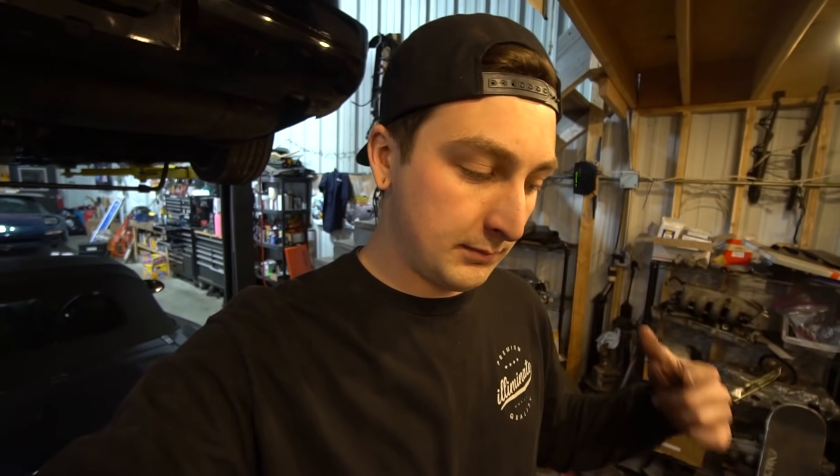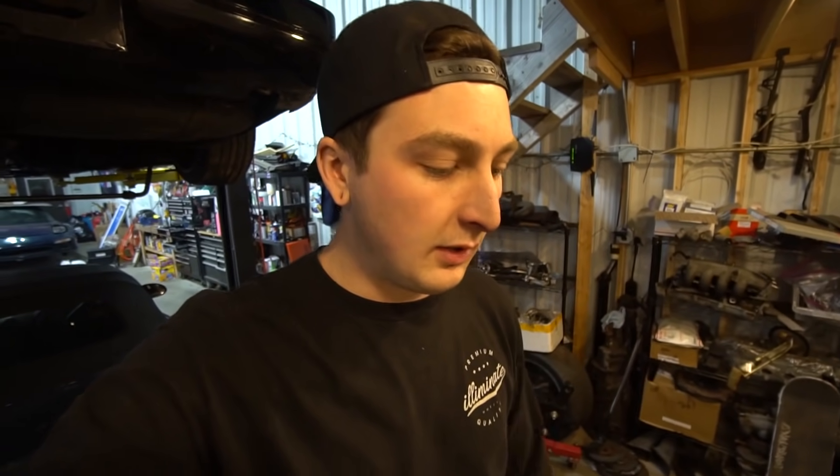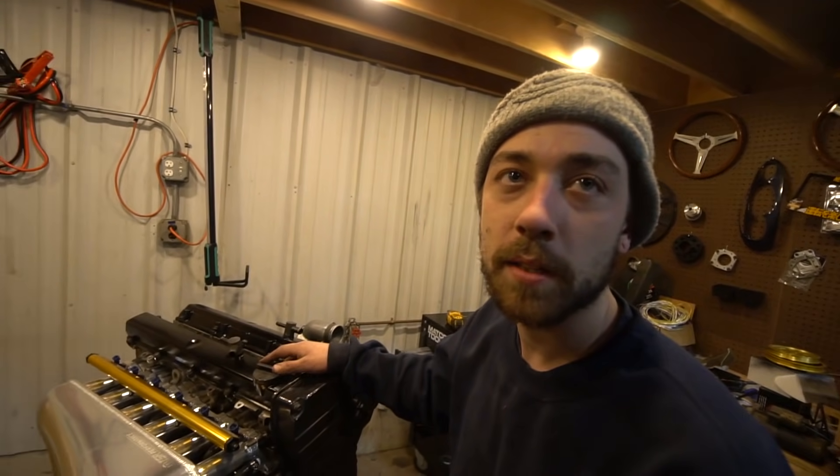It looks like an SR alternator will work. The pigtail might be different on the harness, but we'll just splice the SR pigtail on there — it's just two wires. And a 37-millimeter spacer — that's all it takes.